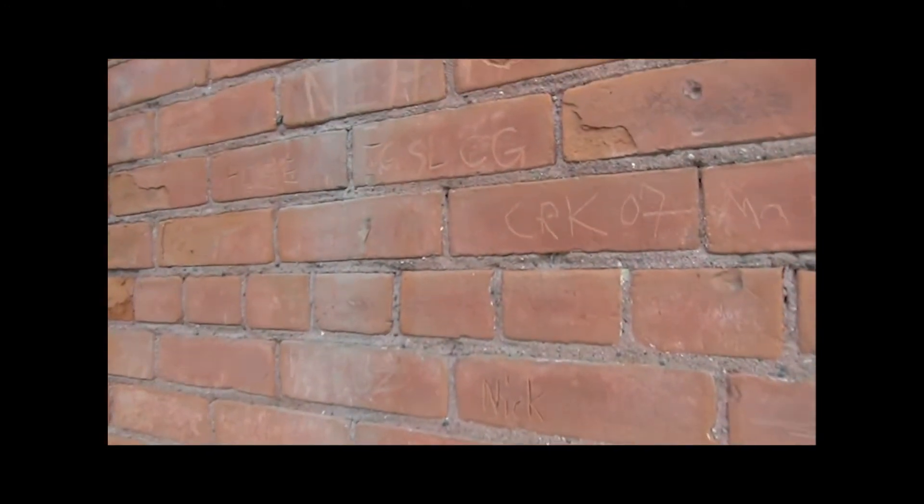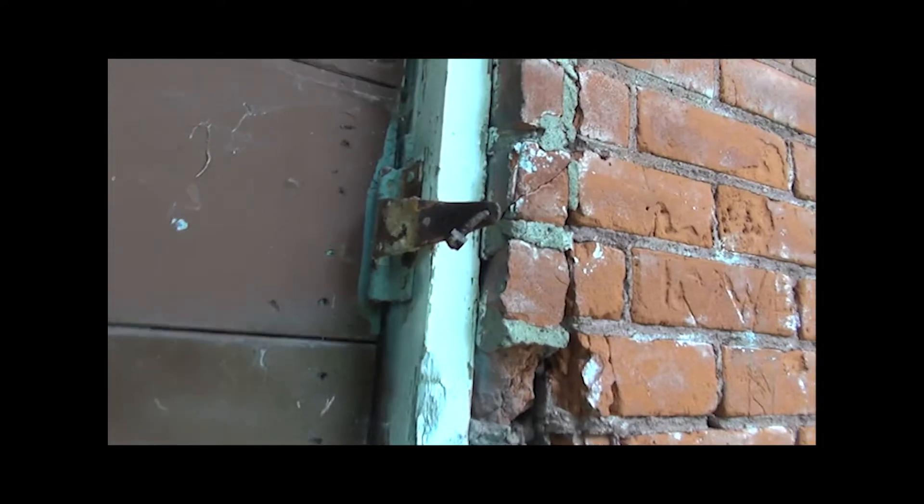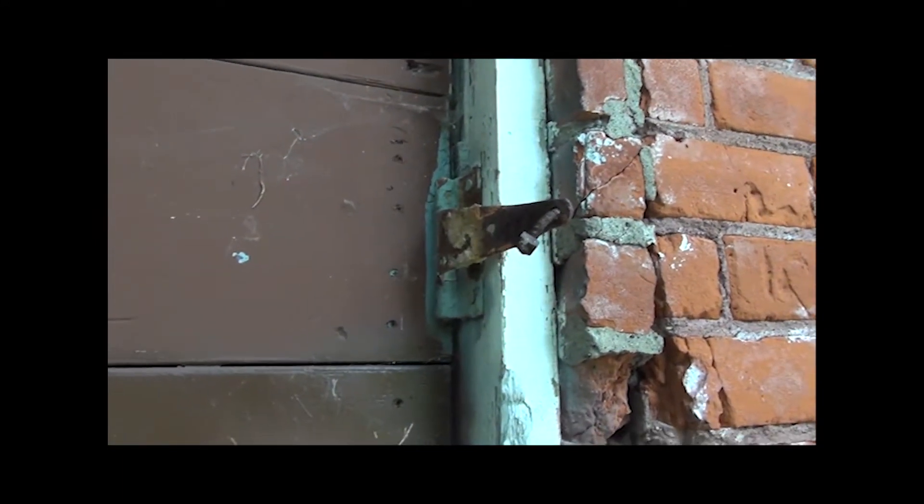I don't know if you can see the names and stuff carved in there, such as Nick. Wouldn't be too hard to get in there, would it?